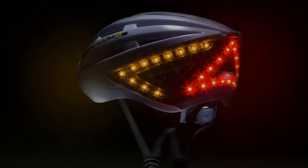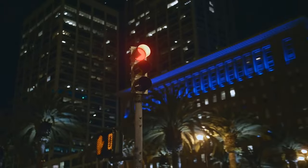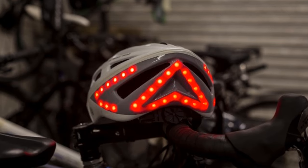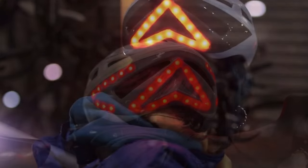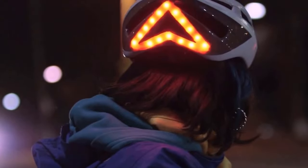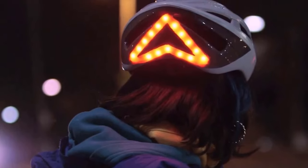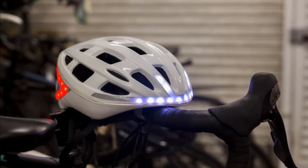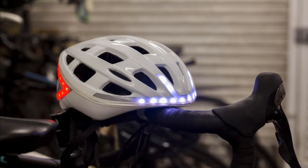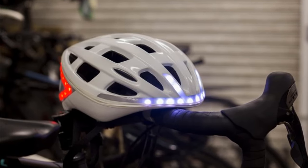The Luminos Smart Helmet is convenient and user-friendly. It includes an accelerometer that senses when you're braking or slowing down, automatically turning on warning lights that go solid red to give plenty of warning to other vehicles. The helmet is adjustable and fits head sizes from 55 to 61 centimeters. Its rechargeable battery reaches a full charge in just two hours, with six hours of use in flashing mode and three hours in solid color mode. It's weatherproof and can withstand rain or shine, and users can monitor the battery level through a smart app.